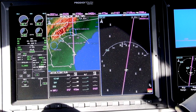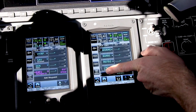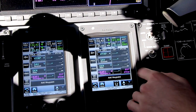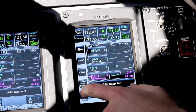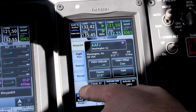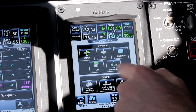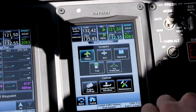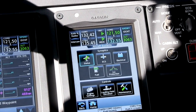We can of course control our flight plan right here on the Garmin touch controllers. We're currently going direct to our destination, Washington County, Pennsylvania. We can go direct to any fix from here. And we can also display aircraft systems information, controlling and displaying it either on the primary flight display or on the multifunction display.